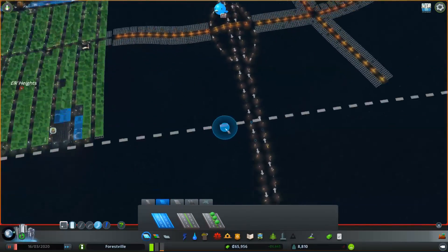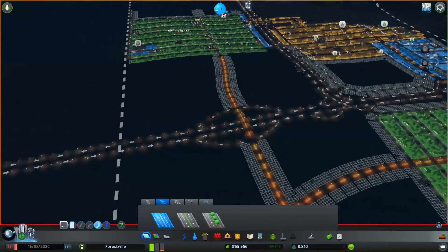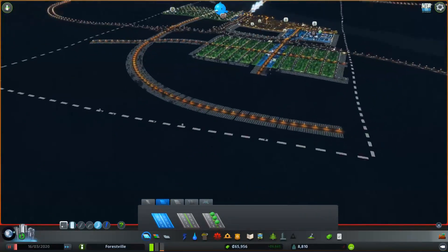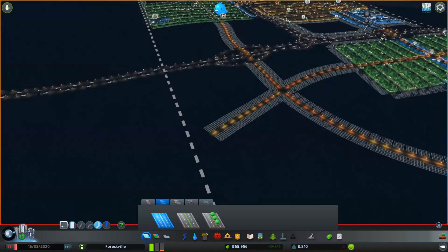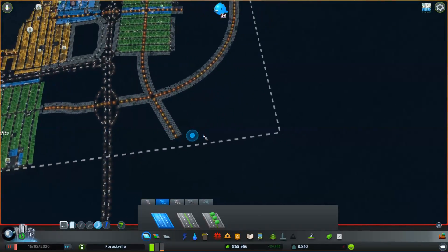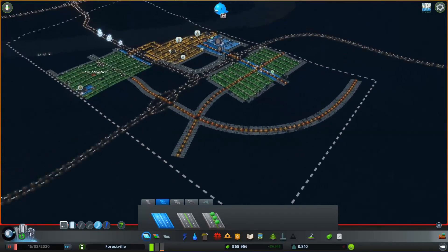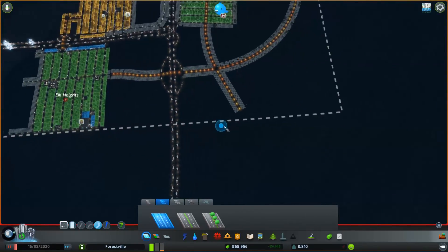That looks good, I like the look of that a lot. Got this nice big exit slash entrance ramp, this nice curving road heading off. I'm still trying to kind of keep a grid segmentation up — I'm kind of wanting to change the layout and placement of things so it fits in better.